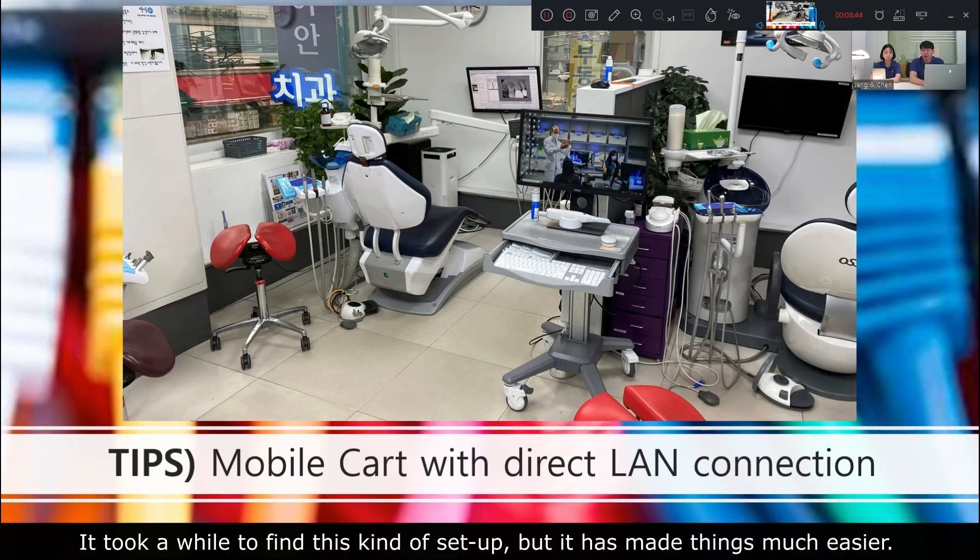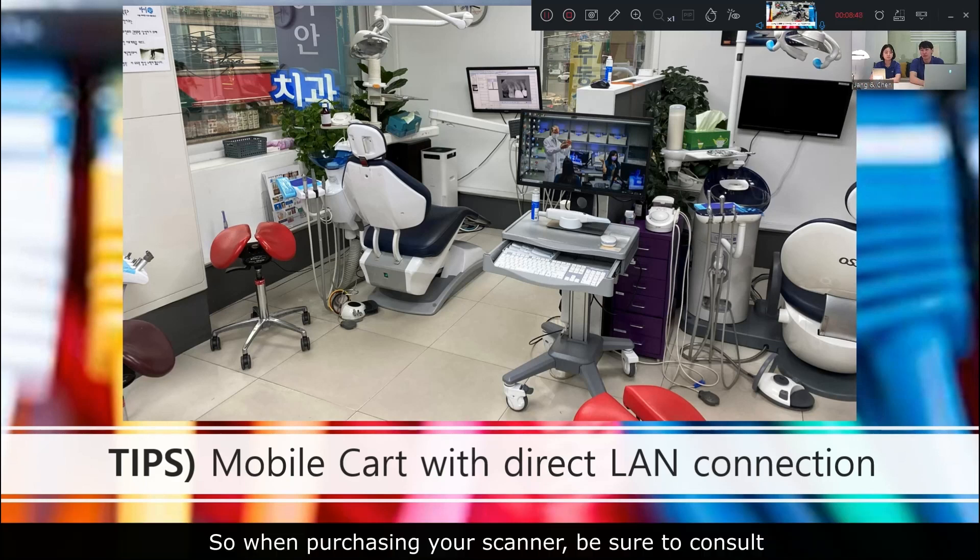It took a while to find this kind of setup, but it made things much easier. So when purchasing your scanner, be sure to consult with your seller about the best location to place it. This way, you can create a comfortable scanning environment with minimal data transfer problems.